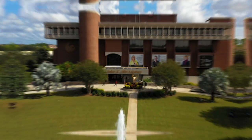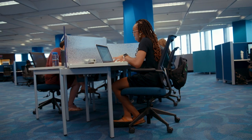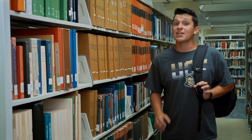Across from the pond is the first building built here at UCF, the John C. Hitt Library. Inside, you'll find a coffee shop, study spaces, computers, printers, and other helpful tech services. Whether you need some guidance on a research paper or want to find something in special collections, the staff here is super helpful.